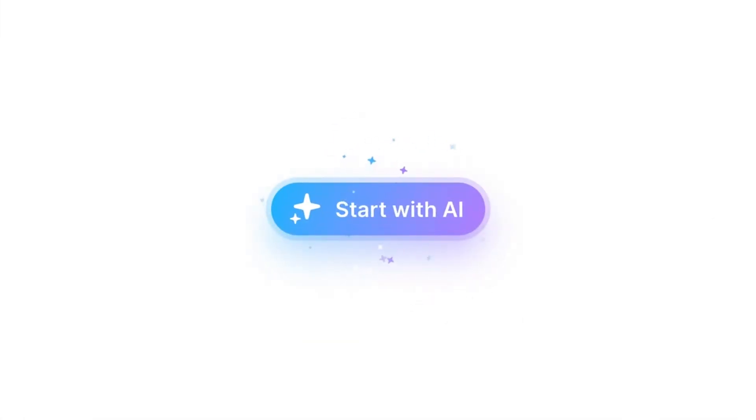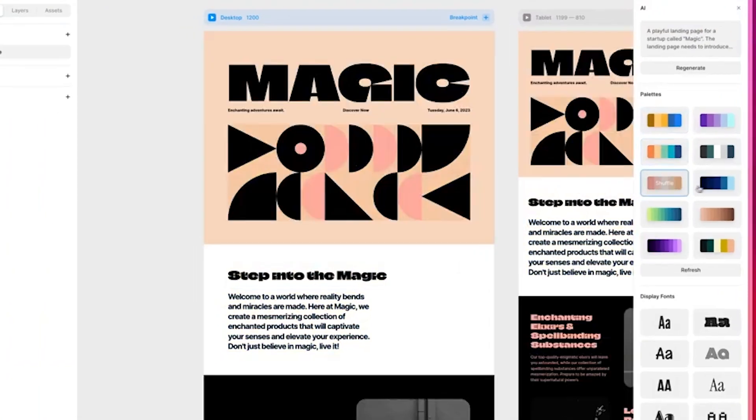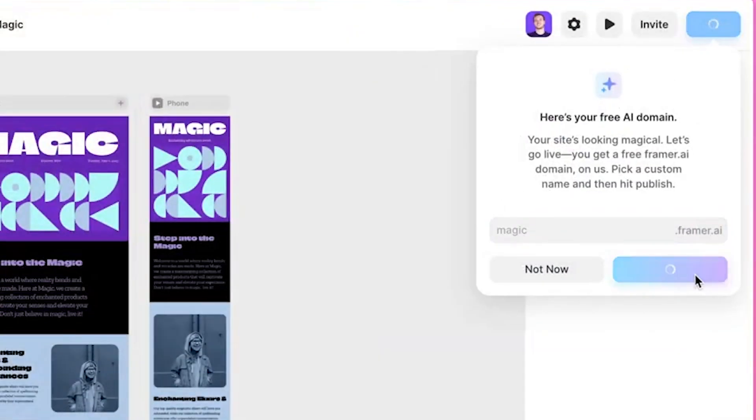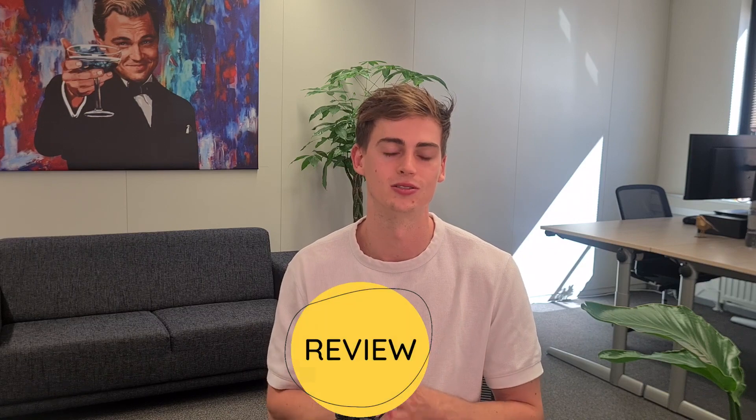Framer's new AI website builder is insane. With just one prompt you can now build an entire website through Framer, and the way it works is actually pretty good. My name is Dan and in this video I'm going to show you how Framer AI works. I'm going to review it for you and take you along the journey. So let's get started with our prompt.